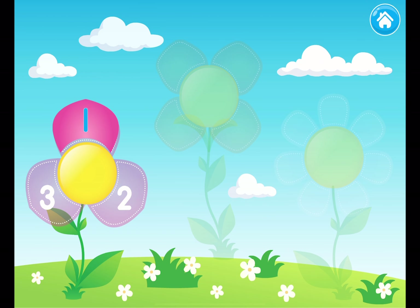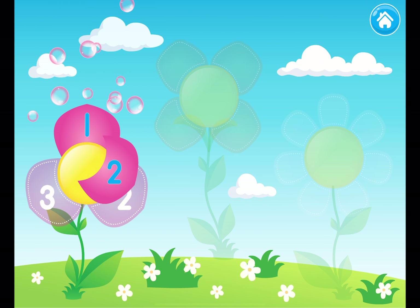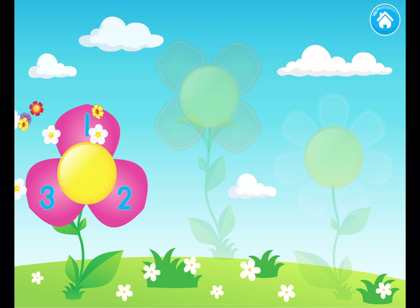One! Two! Three! One, two, three. Three petals!